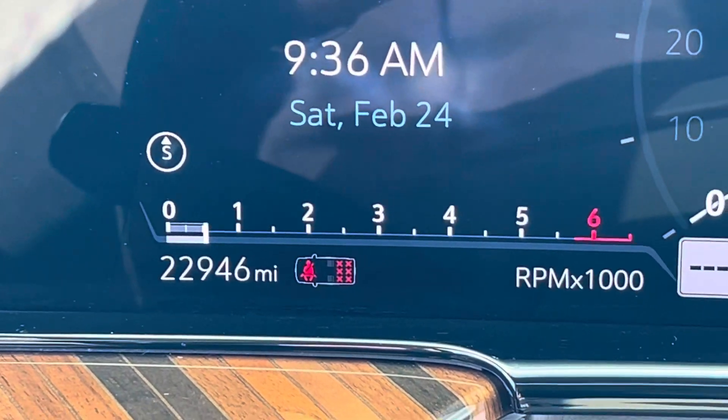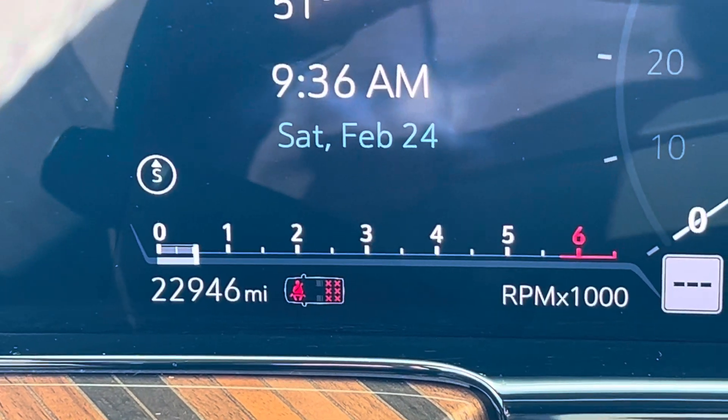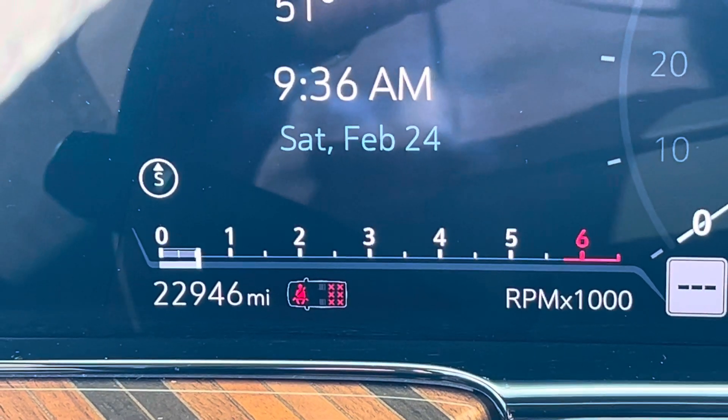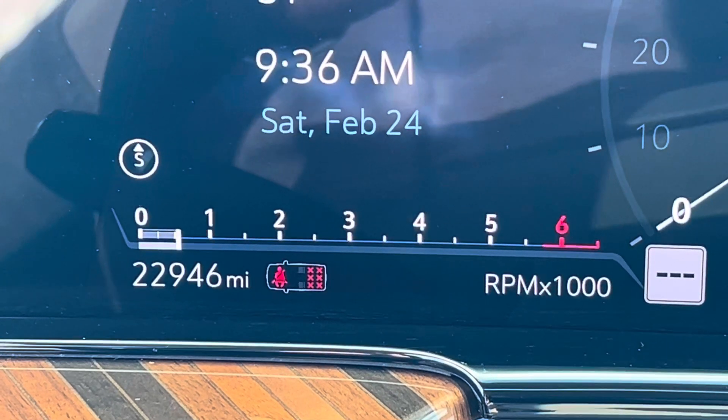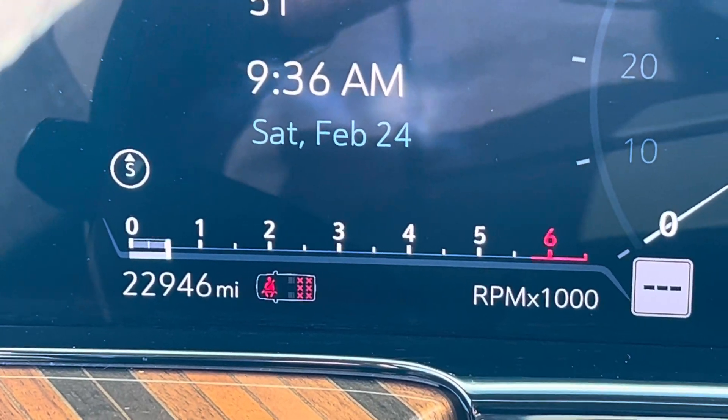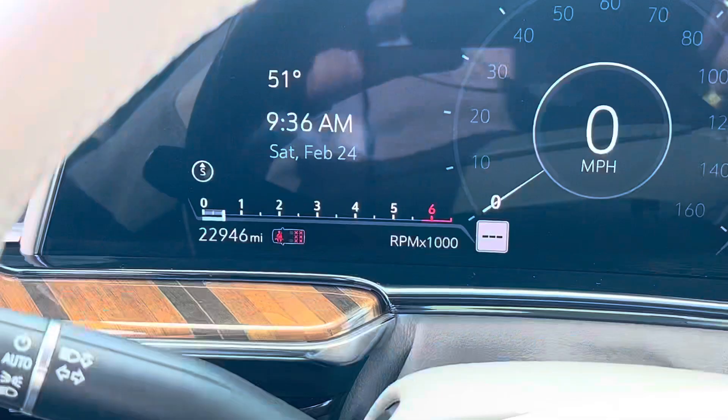Thank you so much for your interest in this 2022 Cadillac Escalade Sport that I have here, with only 22,946 miles. We're going to pan back here.